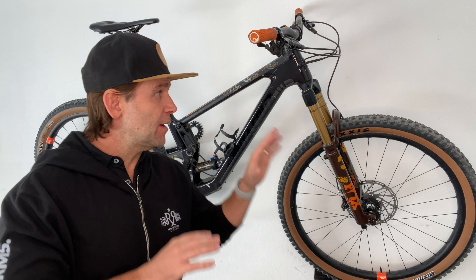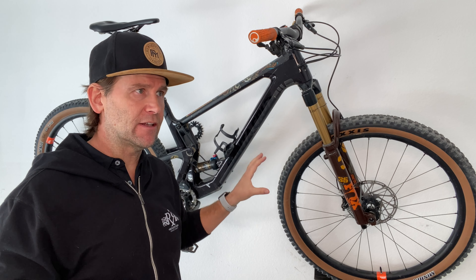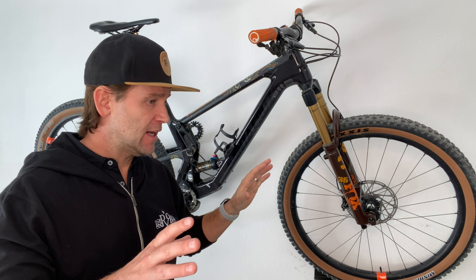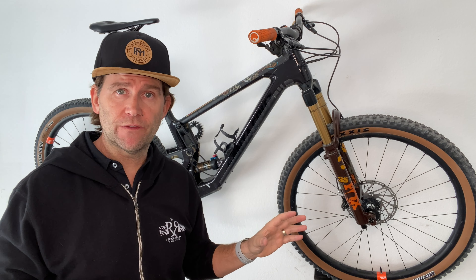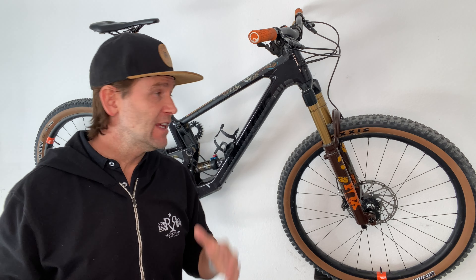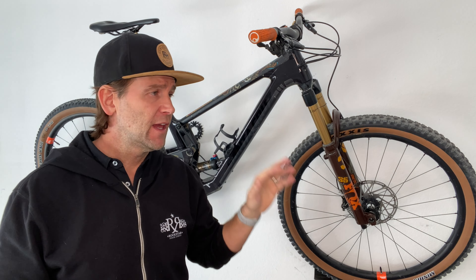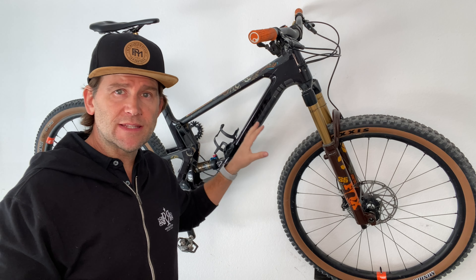Looking at other categories — I used to have a Yeti SB150, a true enduro bike. Fantastic bike, loved it. It rode uphill very nicely, flowed nicely, went downhill incredibly well. But compared to the Tallboy, this bike makes things more enjoyable all-around because it climbs better, flows better, and can maneuver easier than the SB150 and similar bikes in the enduro category. Yes, the SB150 crushes this on the gnar, steep downhill, and bigger jumps. But in maneuverability and most of downhilling, this beats it.